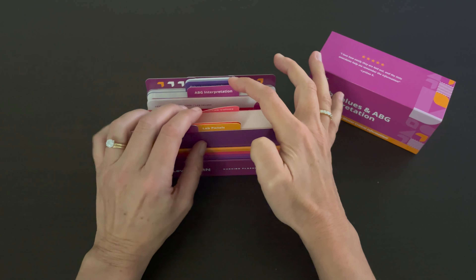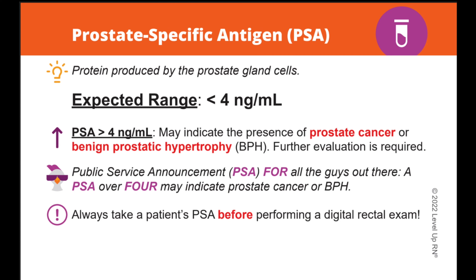We've also included our Level Up RN learning system so you have the option of organizing your cards based on how familiar you are with the information. Our flashcards have a number of different features that make it easier for you to learn the key concepts and facts you need to know in nursing school and in your practice. Our flashcards are laid out in a logical, easy-to-understand way. We limit the amount of information on each card to just the most important facts, taking out all of the fluff so you can focus on what matters most.